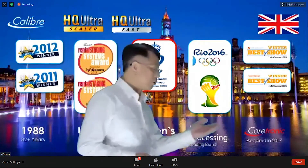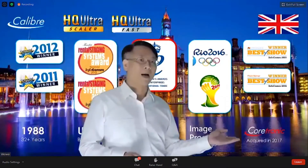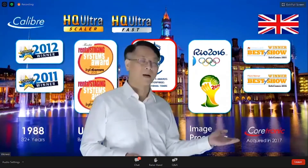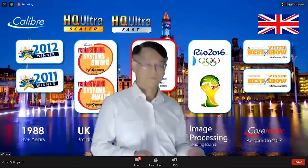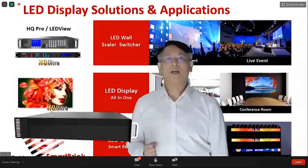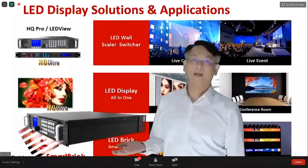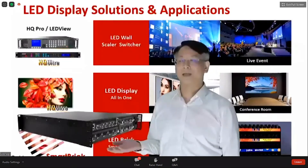In 2017, Kotrani officially acquired Caliber, so Caliber is now part of the Kotrani group. This page shows our LED display solutions and applications. Let me introduce our latest product, the H1000.